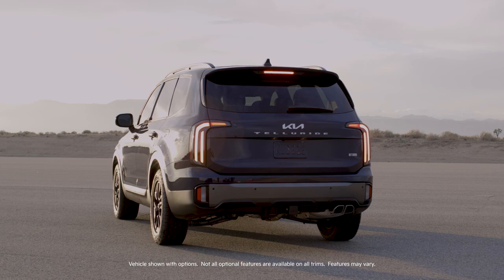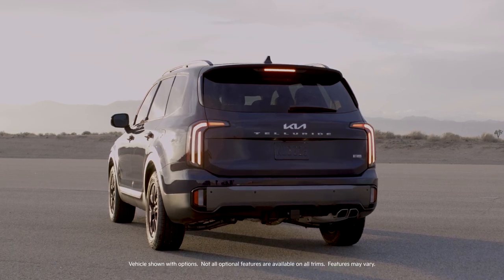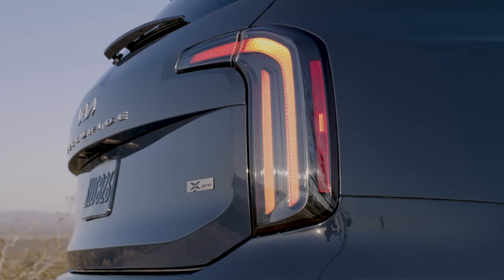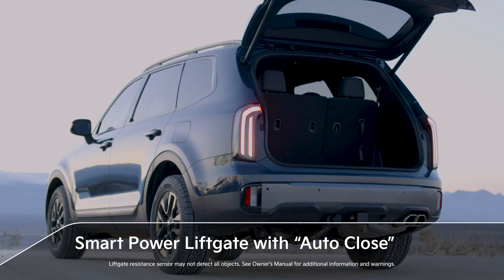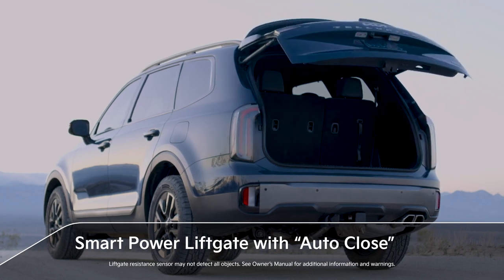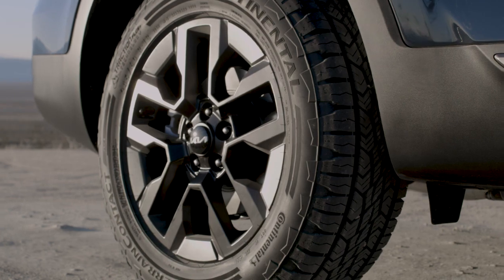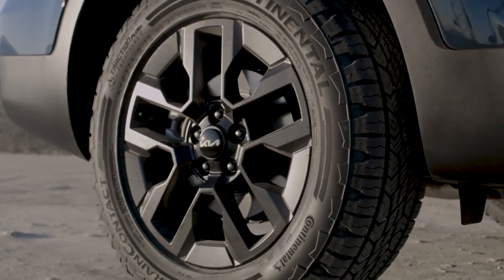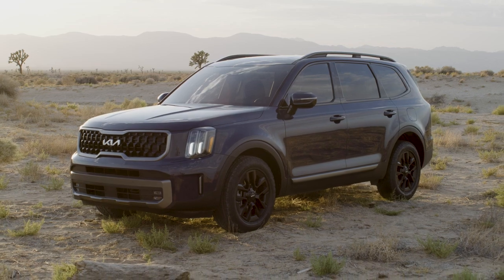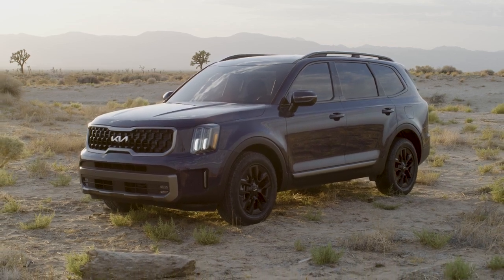Moving around back, the rear design now features a beam insert on the bumper, along with a clear outer lens on the iconic angled taillights. For those moments when life makes your hands full, the available SmartPower liftgate has you covered with auto-close functionality. 18-inch alloy wheels complete the package for the Telluride X-Pro, and a selection of 18- or 20-inch wheels are available on other Telluride trims.